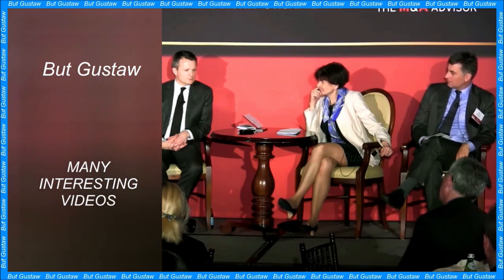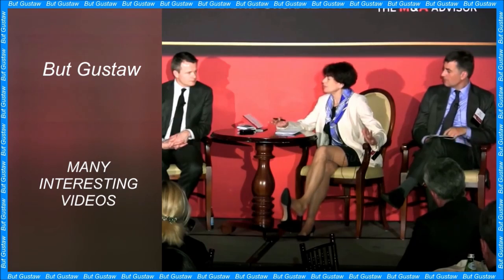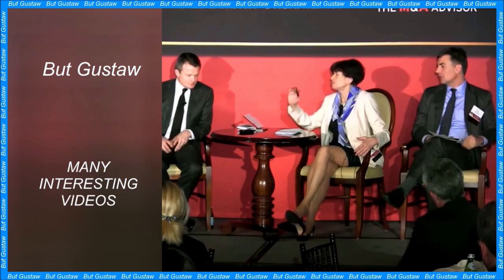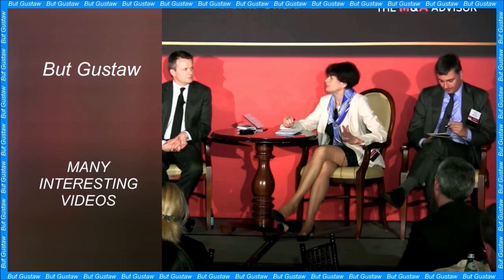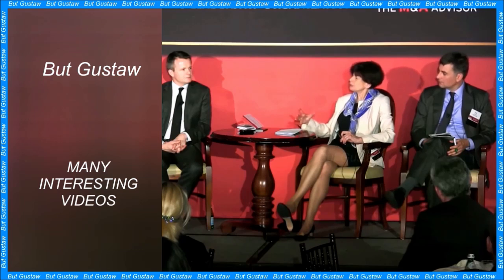Soon, scientists will have the opportunity to learn more about Europa and other icy moons of the solar system. The Europa Clipper mission is due to launch later this year and will be used to conduct in-depth studies of the icy moon. The spacecraft will carry nine scientific instruments, including cameras and spectrometers to image the lunar surface in high resolution, a magnetometer to measure the strength and direction of the magnetic field, and an ice-penetrating radar to determine the thickness of the ocean's ice crust.